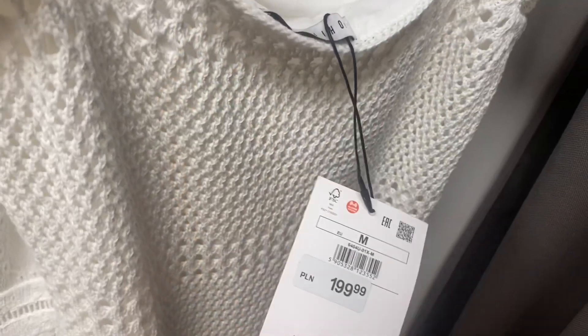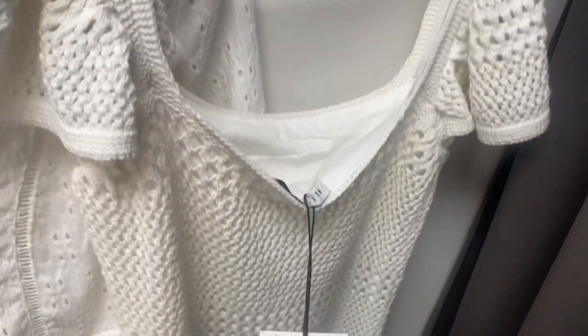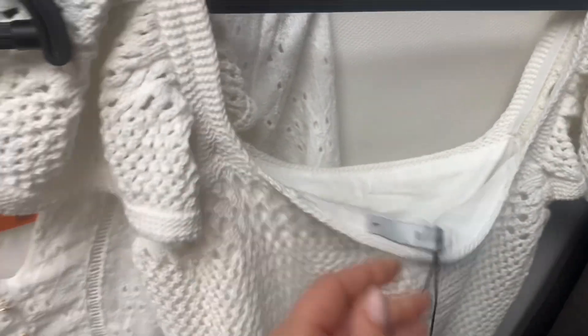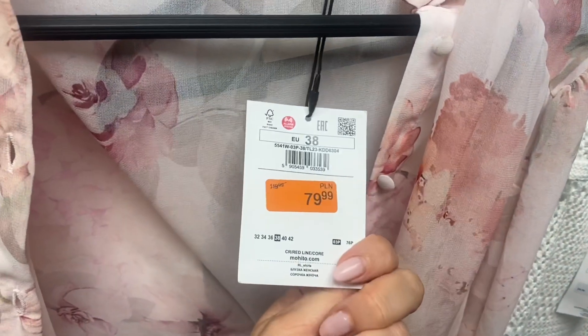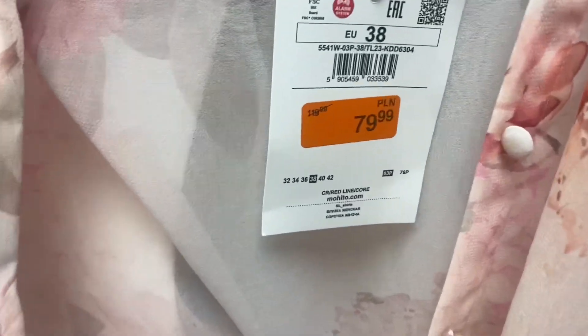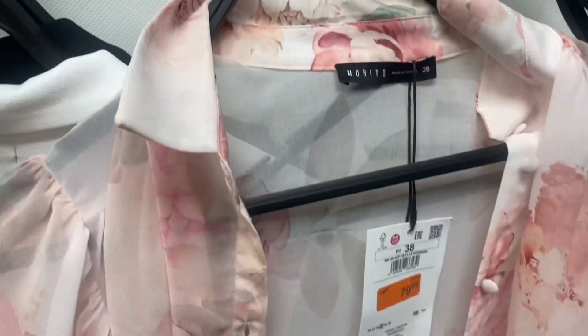Żerukowna sukienka 199 zł — tutaj macie referencje. Ona ma pod spodem podszewkę. I ta bluzka, którą zmierzyłam wcześniej, ona kosztuje 79 zł. To jest chyba przy cenie. Też super, tylko przezroczysta, ale taka bardzo kobieca, dziewczęca.